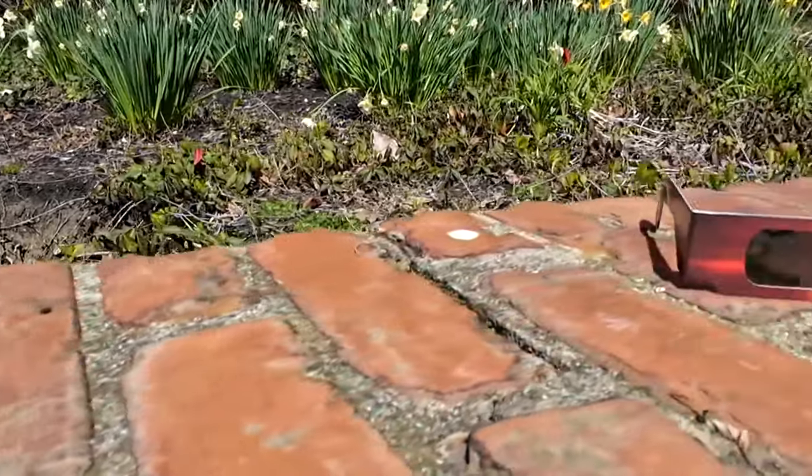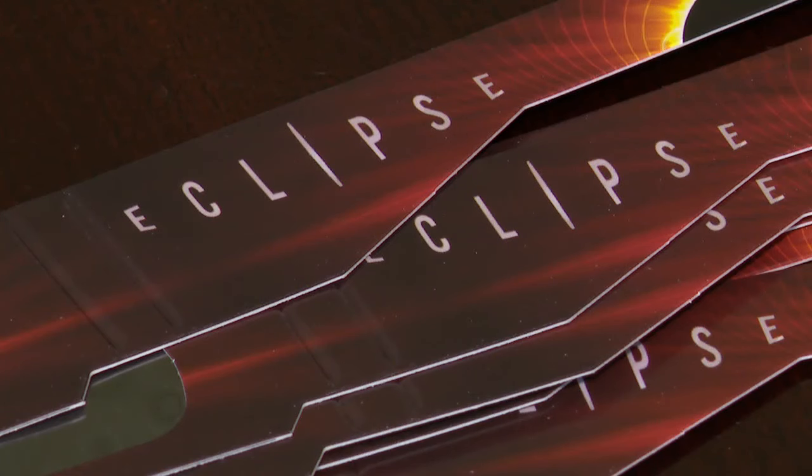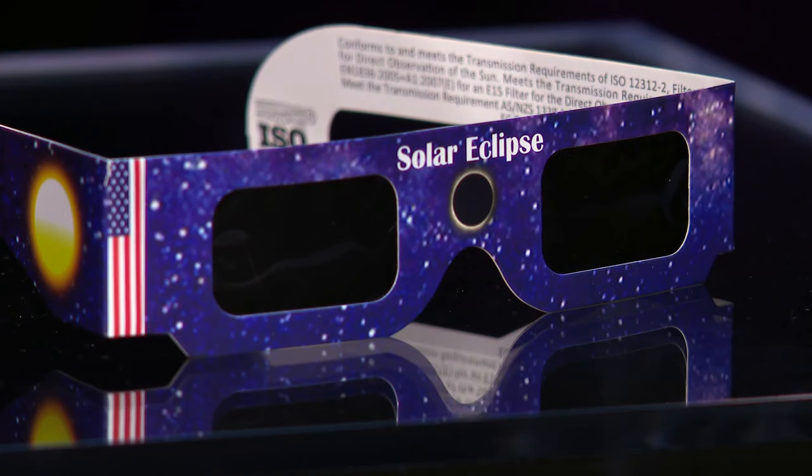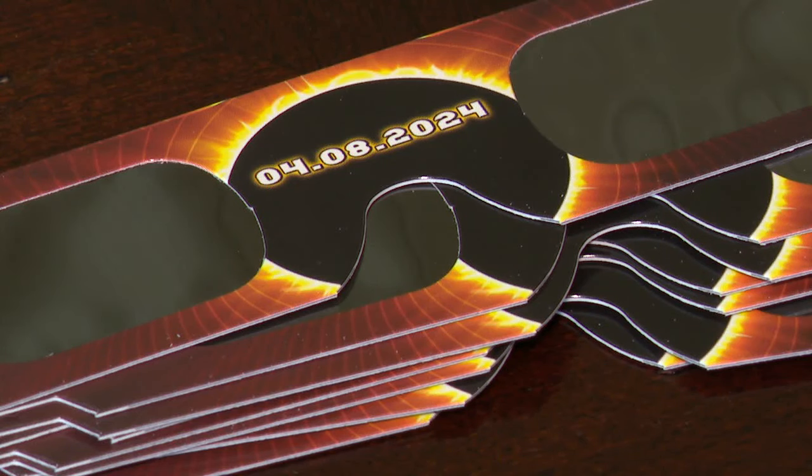The American Astronomical Society has a list of recommended solar eclipse viewers. In addition to this list, most retail stores pre-certify, and you also lower your risk of getting a counterfeit pair if you buy direct from a manufacturer, as opposed to a third-party seller online. When it comes to your eye health, it is not worth it to try to save a buck or two, even if you're only going to use the eclipse viewer once.